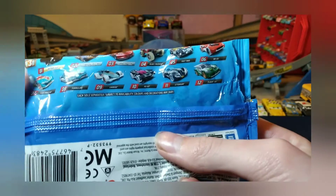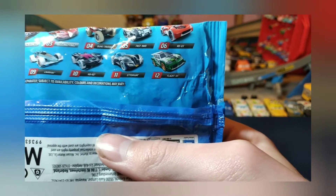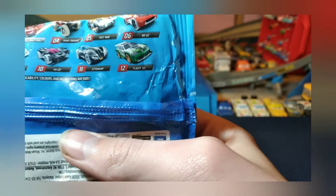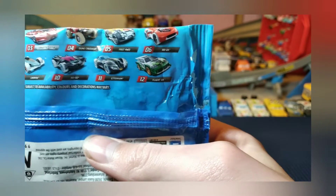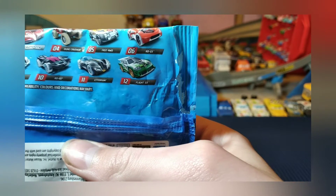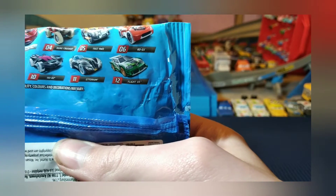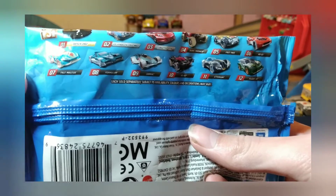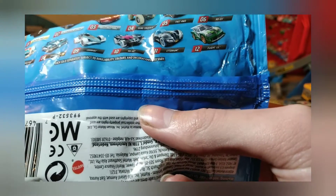So on the back: number 1 is the Datsun 240Z, number 2 is the Volkswagen Golf MK2, number 3 is the Chevrolet C7R, number 4 is the Doom Crusher, number 5 Fast 4 Wheel Drive, 6 RD03, 7 Fast Master, 8 Formula Fur.